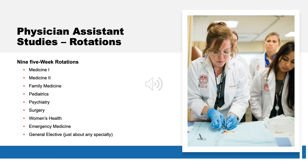At MCPHS, we believe the best way to learn is to do, and you're given that opportunity during your clinical year. During your second year of the program, you'll embark on nine five-week rotations in a variety of specialties — medicine, family care, pediatrics, and more — in order to diversify your knowledge base. For your ninth rotation, you can select just about any specialty that meets your interests. Clinical sites are located throughout the northeast, with a strong concentration in Massachusetts and New Hampshire.